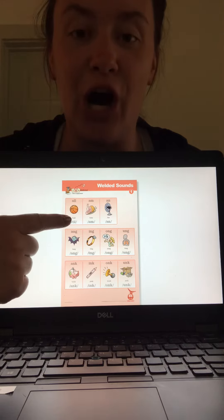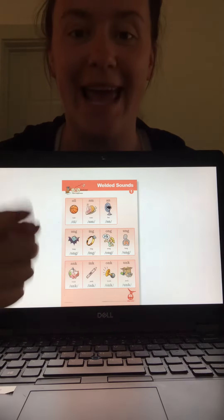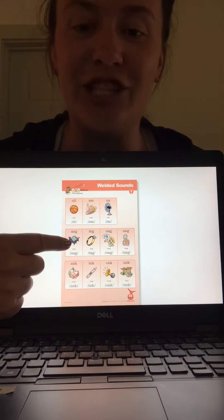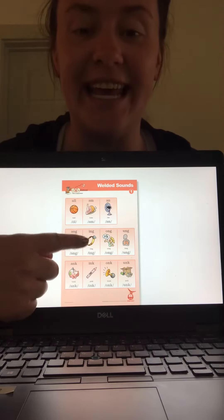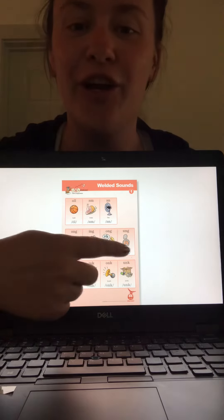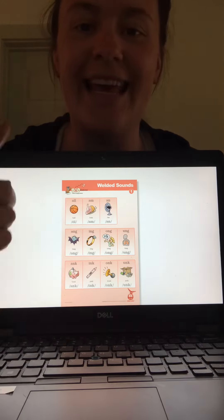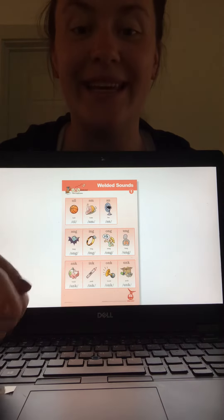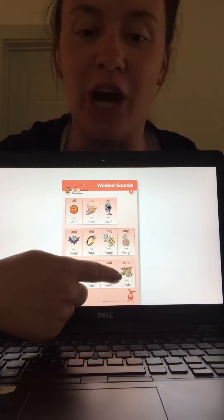A-L-L, ball, all. A-M, ham, am. A-N, fan, an. A-N-G, fang, ang. I-N-G, ring, ing. O-N-G, song, ong. A-N-K, bank, ank. I-N-K, pink, ink. O-N-K, honk, onk. U-N-K, junk, unk.